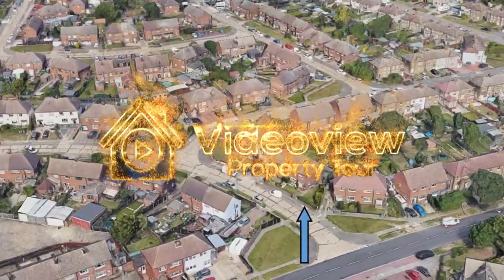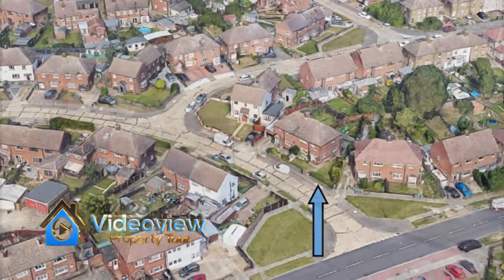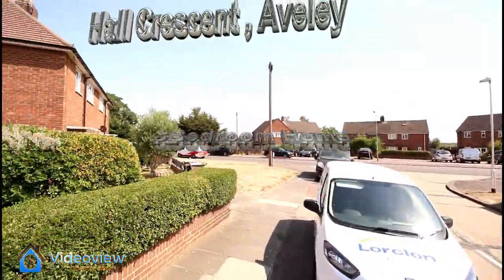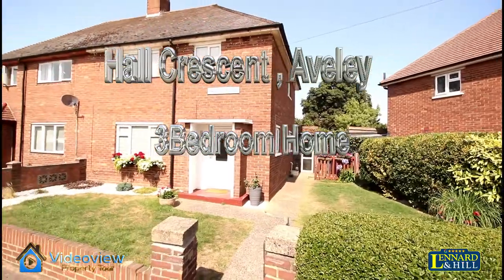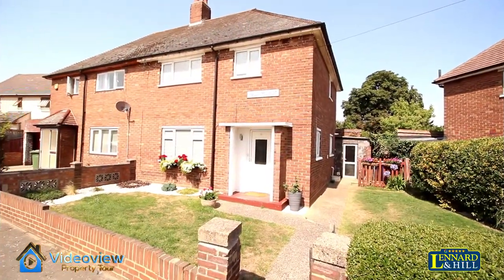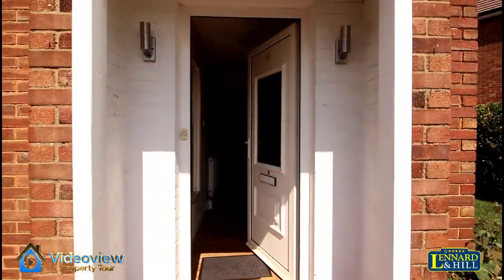This attractive semi-detached house is well presented and situated in a lovely residential area of Averley Village. Easy access to schools, stations and major road links as well as parks. This is a wide corner plot at the front, tapering to the rear.